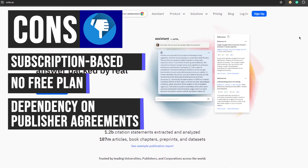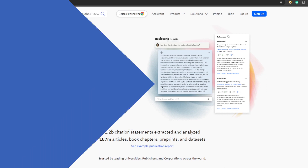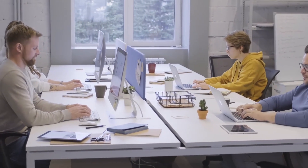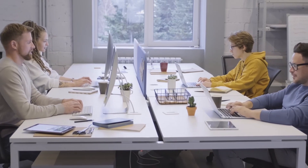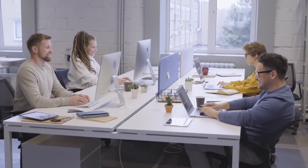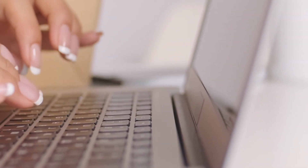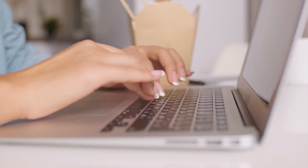In summary, Scite AI offers numerous advantages including comprehensive citation information, context, a time-saving AI assistant, and more. However, the subscription-based pricing model and lack of a free plan may hinder accessibility for some users. Despite these challenges, Scite AI stands out as a robust and indispensable tool for researchers aiming to enhance the quality and impact of their research through meticulous citation analysis and assessment.